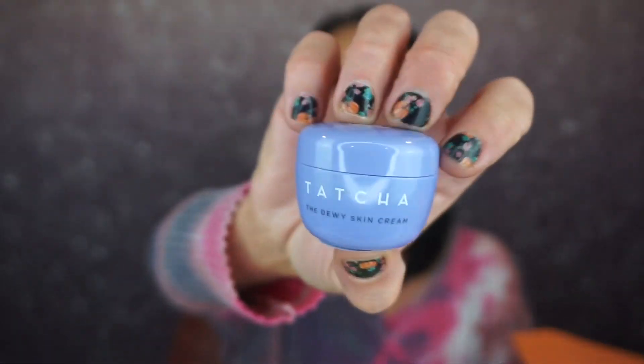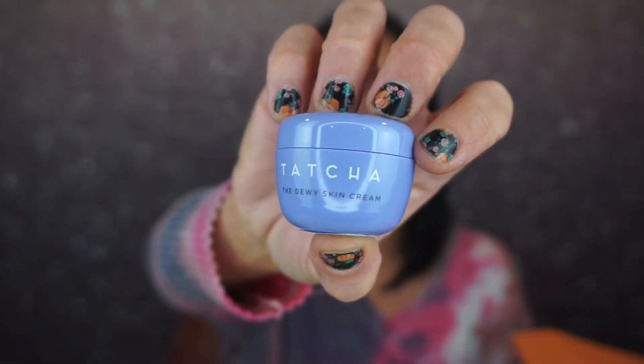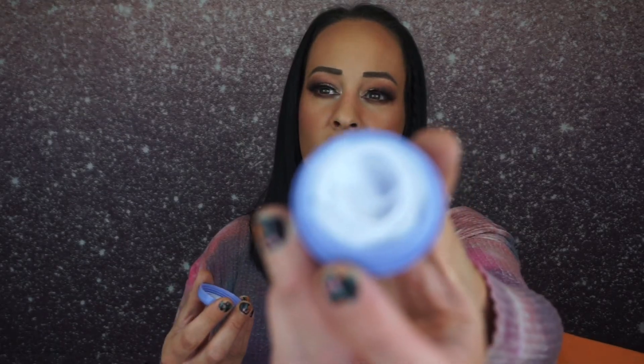The next thing is the Tatcha Dewy Skin Cream — a face moisturizer. I really like getting Tatcha products. I have not used this one; it's a light lavender color, really pretty. I do really like the Tatcha face moisturizer that comes in the little mint green jar, so I'm really excited to try this one.